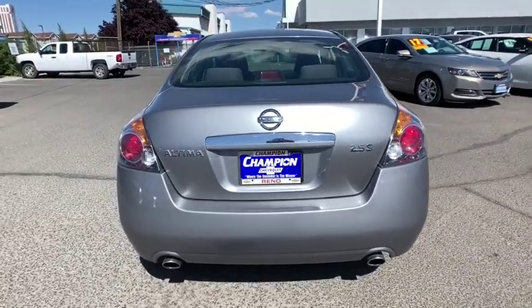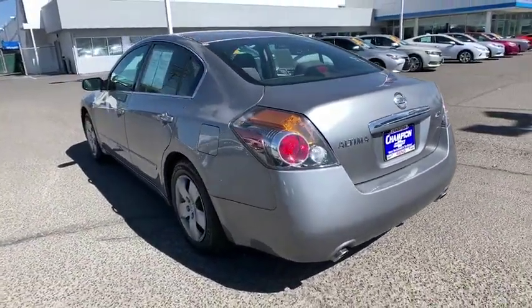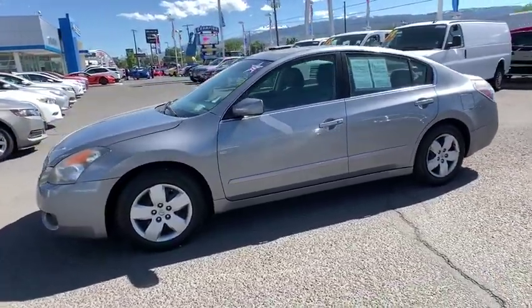This vehicle has less than a hundred thousand miles. Here are some of this vehicle's great options: anti-lock braking system, keyless entry, adjustable steering wheel, power steering, four-wheel disc brakes, keyless start.